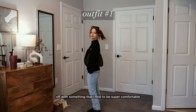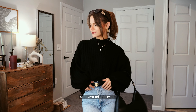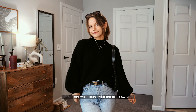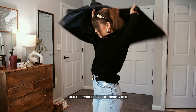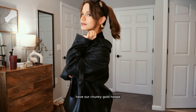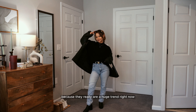Starting off with something super comfortable but also very stylish and timeless. I have this really soft cozy sweater from Princess Polly. I love the contrast of the light wash jeans with the black sweater, paired with my pointed toe booties and my leather bomber, which is having a moment. We also have our chunky gold hoops, which are a huge trend right now and really elevate any look.